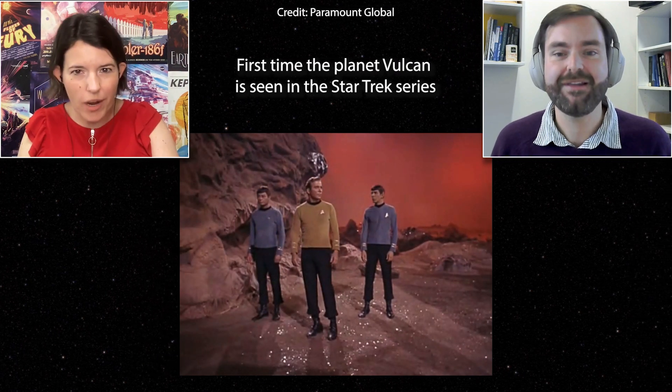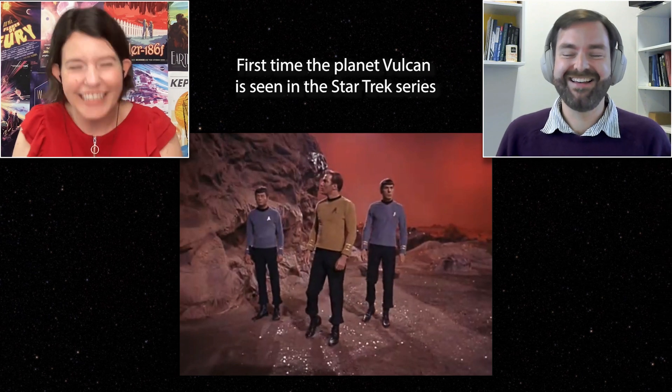Ben's favorite fictional planet is Vulcan from Star Trek — Spock's home planet, with its rich mythology. The host teases that next episode they'll go deeper into why Ben loves it, and will also cover Vulcan's real-world counterpart, which has a roller-coaster of a story. The host closes by thanking listeners, encouraging follows on Instagram, Facebook, and X, and inviting everyone to like, subscribe, or leave a review.